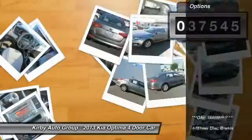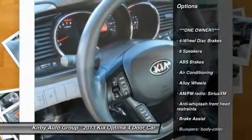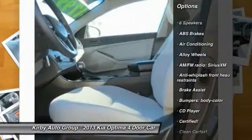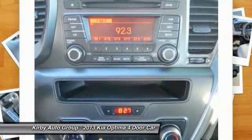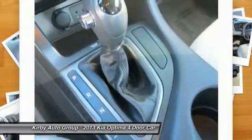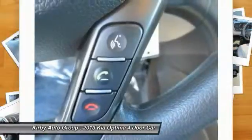Here are some of this vehicle's great options: traction control, dual airbags, power steering, alloy wheels, air conditioning, front four-wheel disc brakes, power windows, fog lights, electronic stability control, and rear window defroster. Drive away with a great deal on this vehicle.